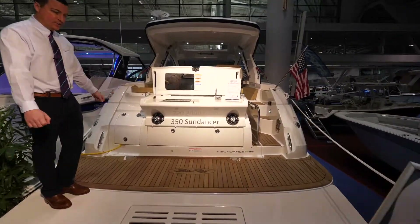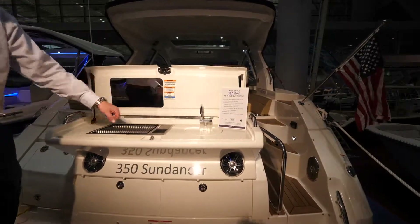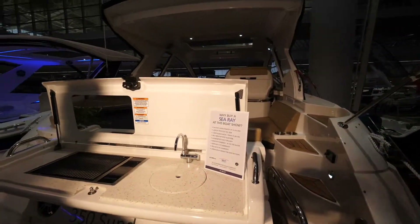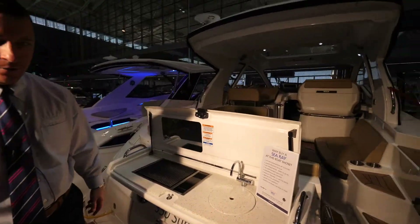Aft we have an extended swim platform with the gourmet station, which includes an electric grill and a sink. There's additional storage below the station, so you can actually cook out here, make a mess, and you're on the swim platform where it's easy to clean and hose off.